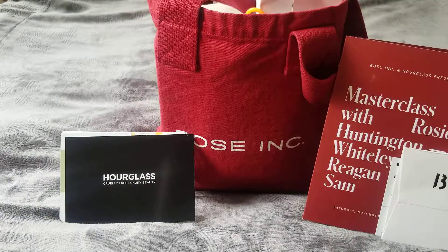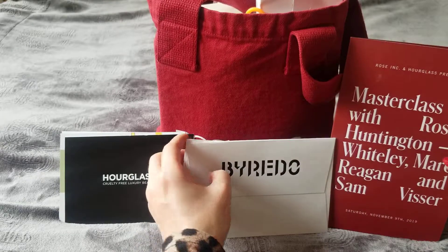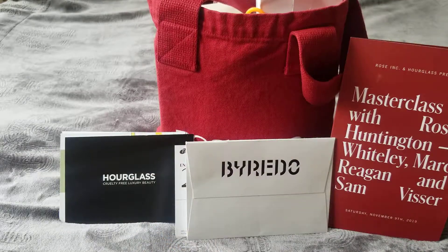Good morning! I'm so excited to do this video today. I wanted to show you something I received over the weekend — I went to the Rose Ink Master Class, which is the makeup class with Rosie Huntington-Whiteley and two makeup artists, Mark Regan and Sam Visor.